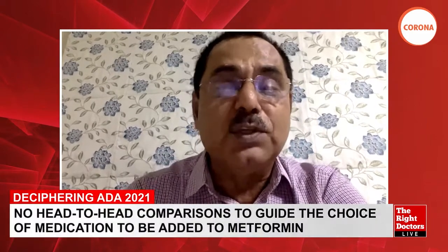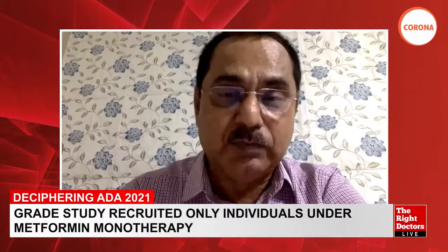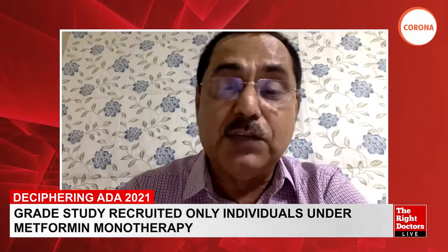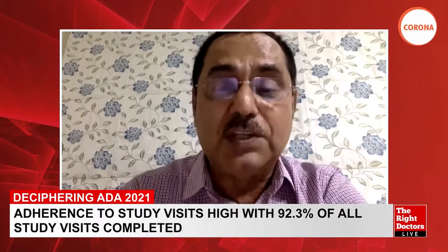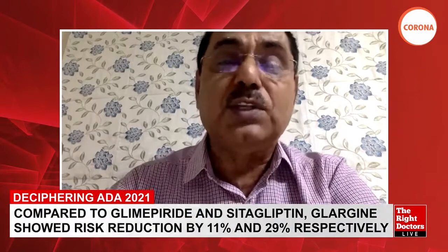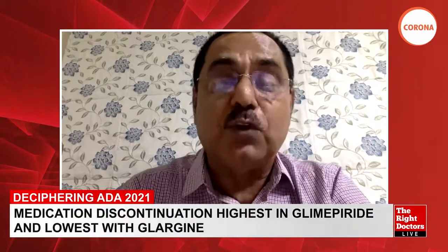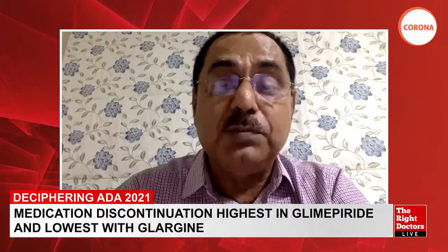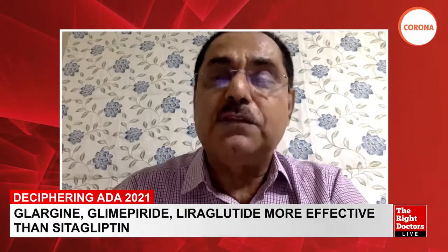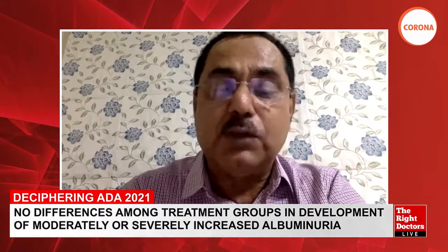The message from the microvascular findings is that whatever reduction in microvascular complications occurs, it is driven by good glycemic control — not by a property of any individual drug. That said, subsequent dedicated cardiovascular outcome studies have shown that GLP-1 receptor agonists and SGLT2 inhibitors have a major impact on cardiorenal outcomes. Whether a longer GRADE follow-up would reveal such differences remains speculative.